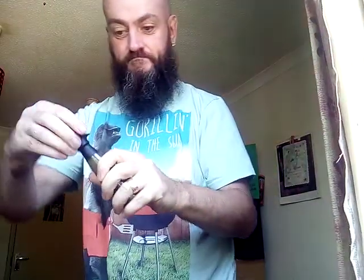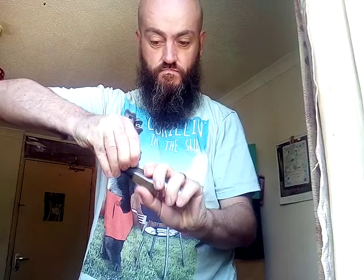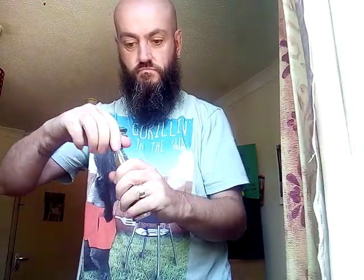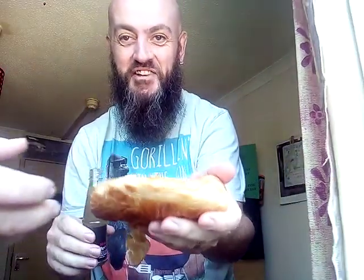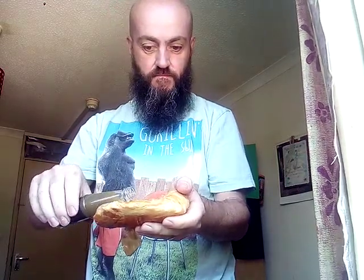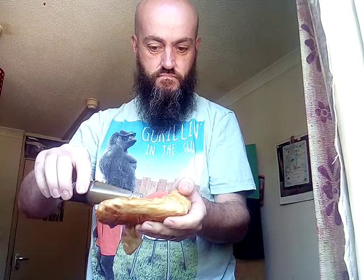So just opening it up, just opened it up a little bit. I've put loads on here, won't I? Go on — why not? Go big or go home!